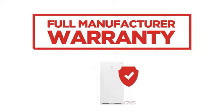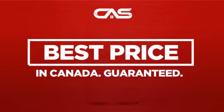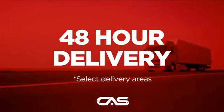Backed with a full manufacturer warranty, and only at Canadian Appliance Source, you get this freezer at the best price in Canada. Plus, it can be delivered within 48 hours.